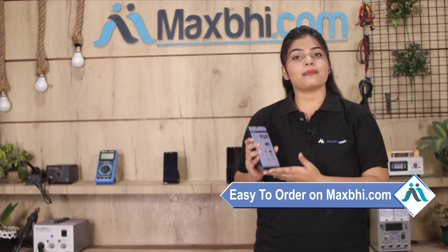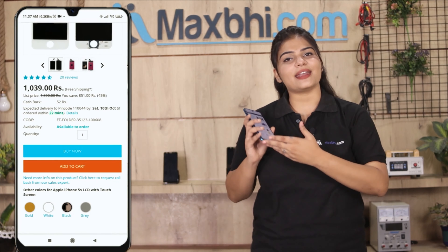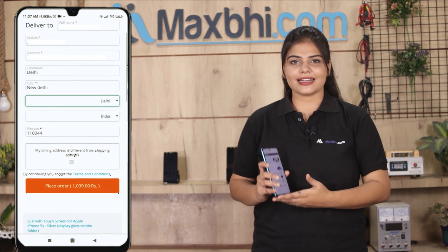Friends, MaxP.com ordering is very easy and simple. Our website is MaxP.com. You can search your product, go to the product page, and click on buy now. Fill in your name, mobile, and address, then click on order.